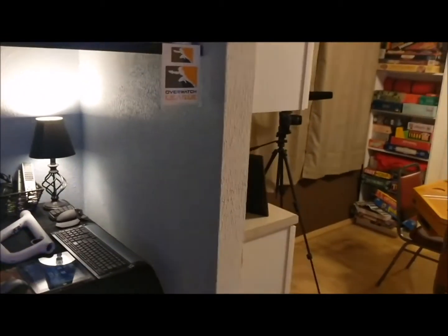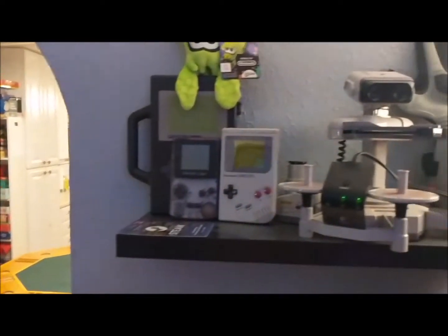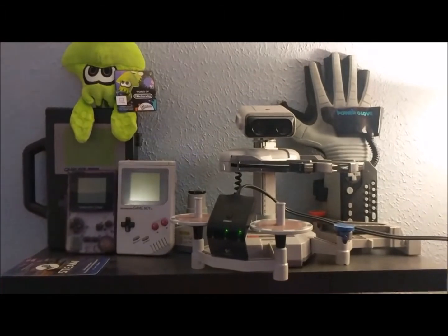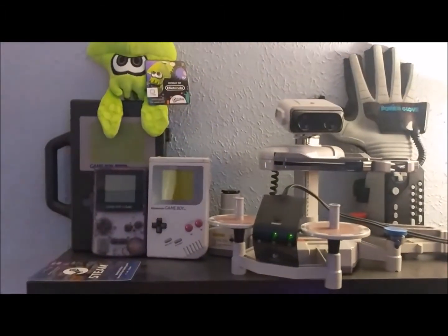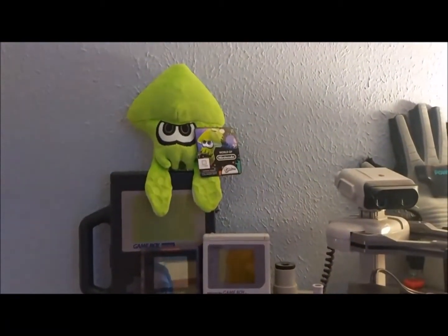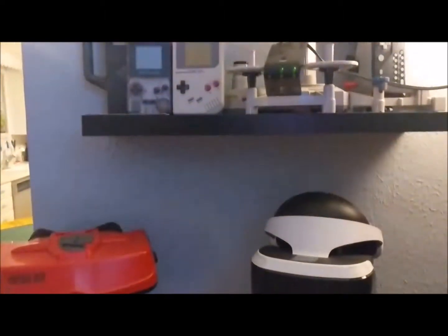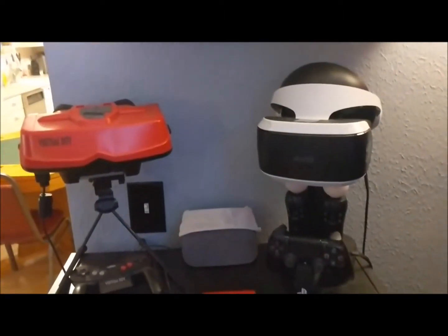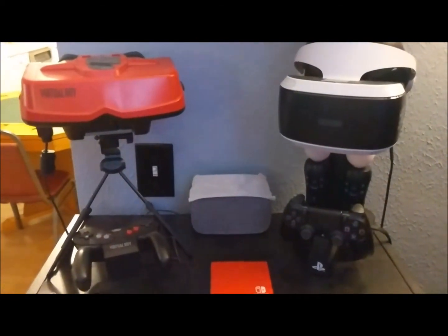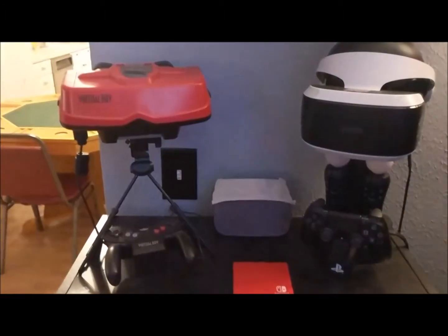Now this is where the awesome stuff begins. We're going to start off with some of the older Nintendo stuff. We've got the Power Glove, Rob the Robot, the Game Boy Original, Game Boy Color, and one of the squids from Splatoon. Then we break it down to VR — we have the PlayStation VR, a Google XL for VR, and of course the Virtual Boy.